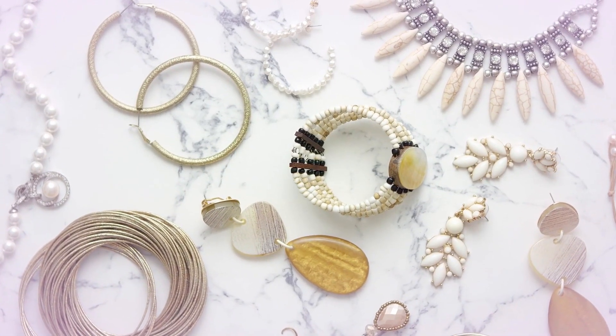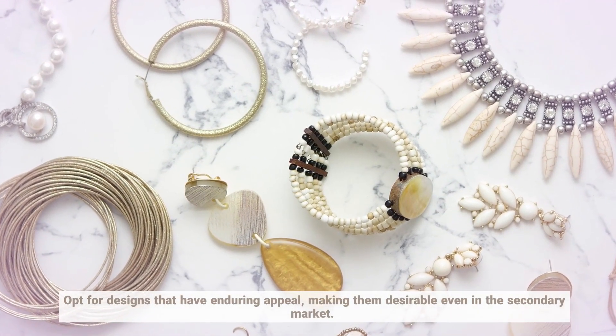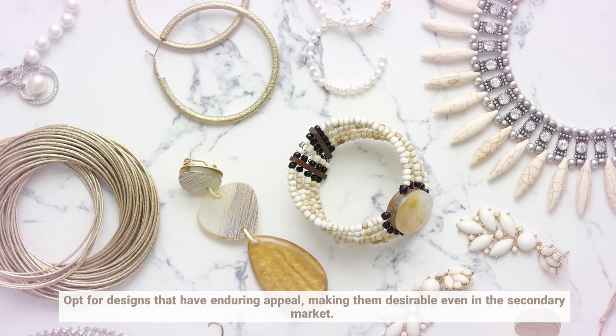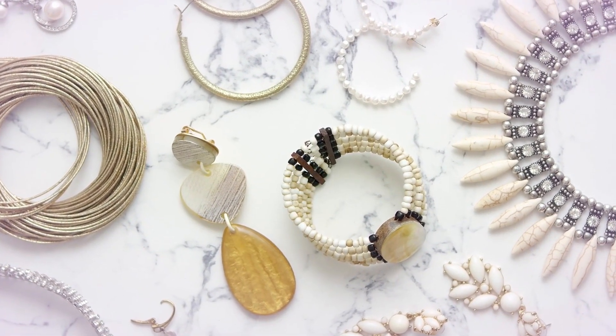Lastly, consider the resale value of your jewelry. Opt for designs that have enduring appeal, making them desirable even in the secondary market. This foresight can be a valuable asset in the future.